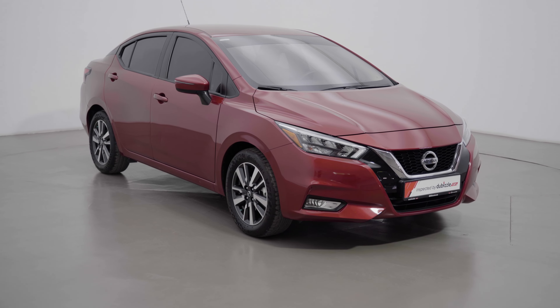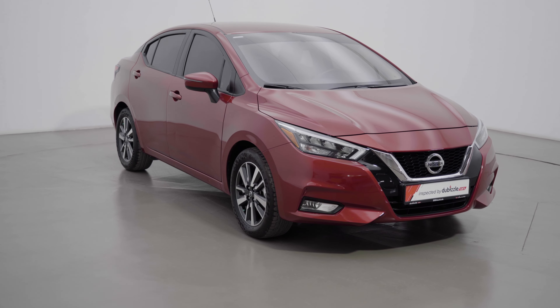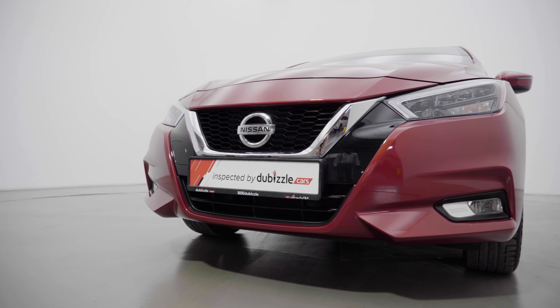Of all the cars that we have here for sale at Commizzle Cars — G-Classes, Land Cruisers, some of the most fanciest cars that you can buy right now — I've decided to show you something different. Here it is.